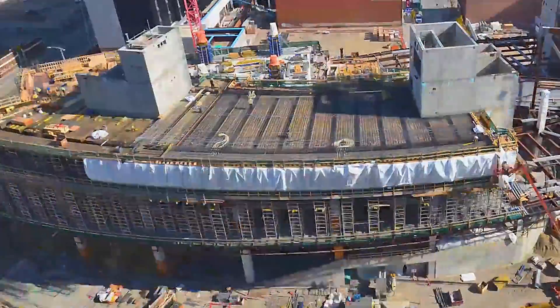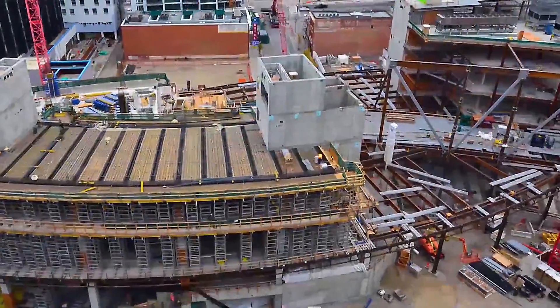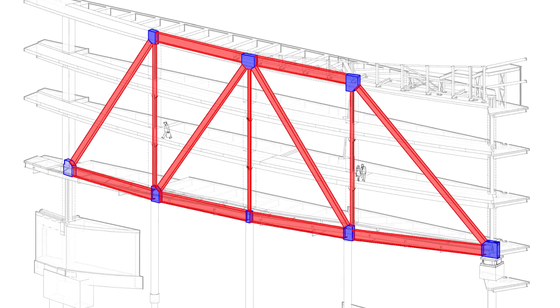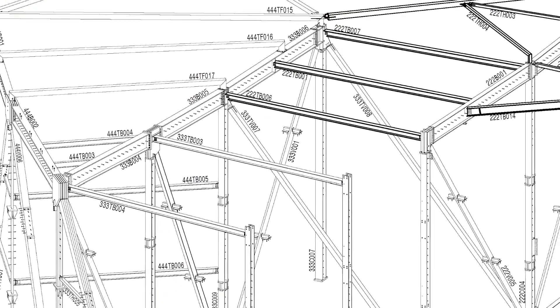When you go up to the main entrance, there is going to be a 55-metre long truss. A truss is essentially a spanning member — a beam — but without solid steel. It's a structural element that is the most efficient use of material, using the least amount of structural steel to span a large distance.